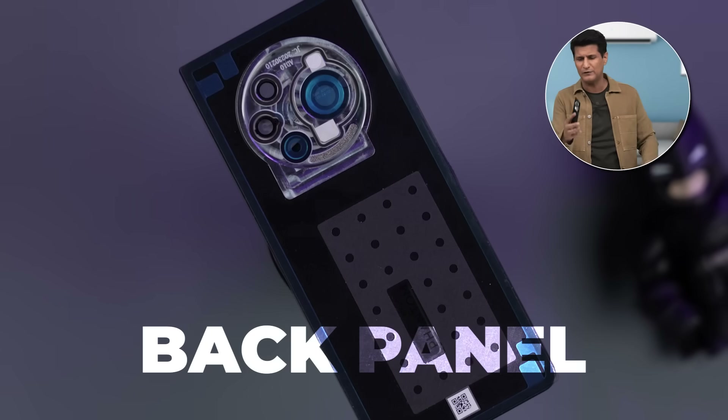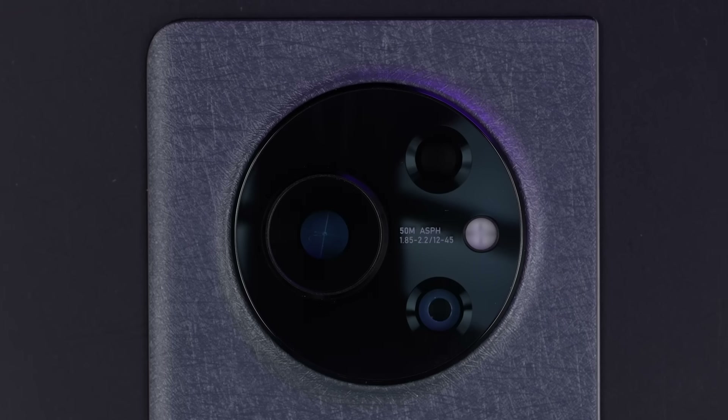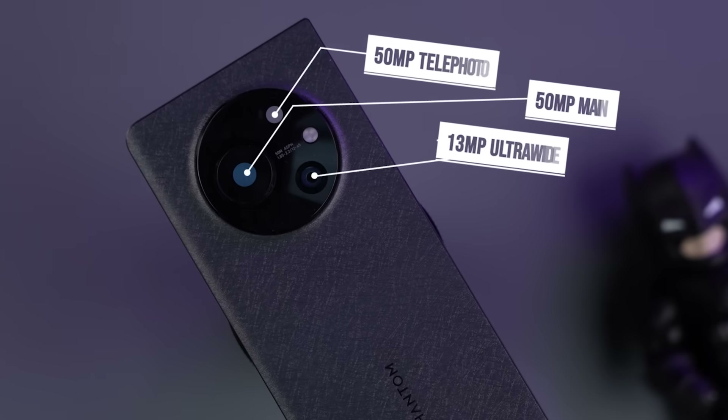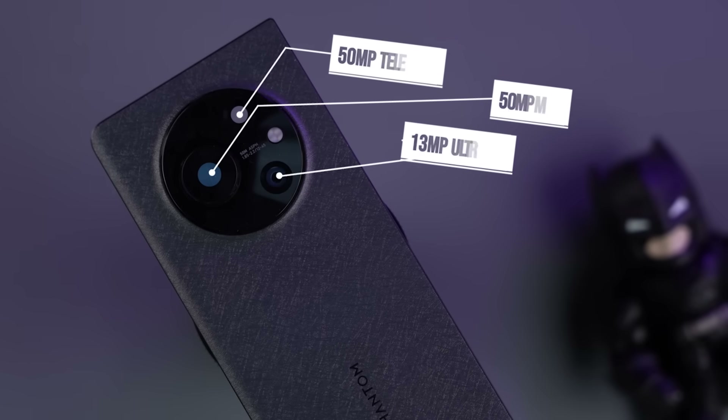First of all, we start with the back panel. It feels nice to touch, skin-friendly too. Incorporated within is the camera lens — it's a 50 megapixel primary sensor, a 50 megapixel telephoto, and a 13 megapixel ultra-wide lens. Really important for those ultra-sharp, ultra-beautiful photos.